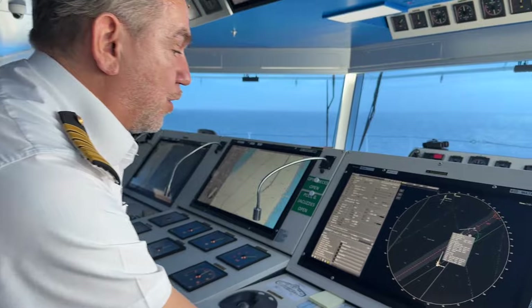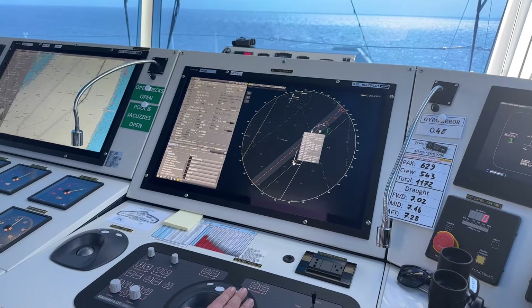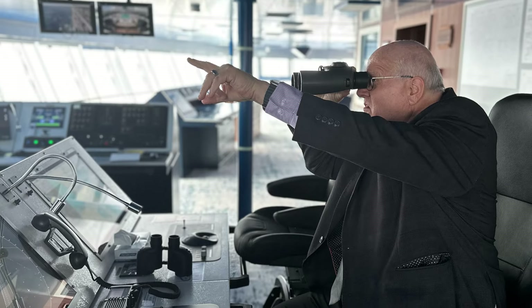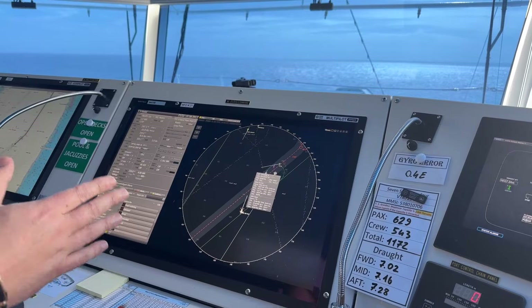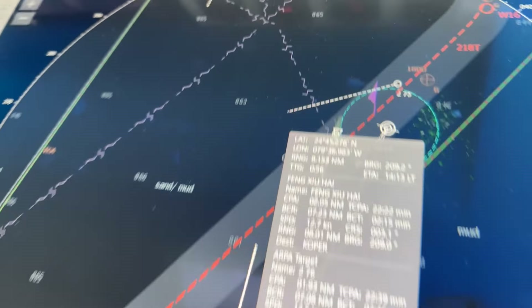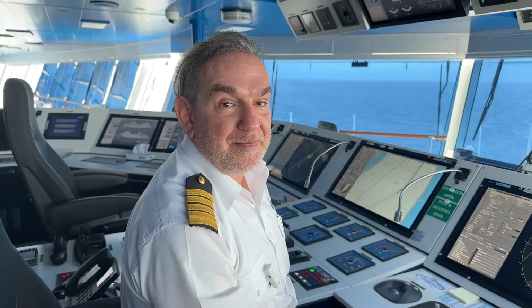These are what we call targets — the other ships sailing around us. From our radar, we can get important information such as the course, the speed of the ship, even the name, as well as something we call CPA and time CPA. CPA means closest position approach, and time CPA is after how many minutes the target will pass by the closest position from us. For example, this ship right here has a CPA of two nautical miles, which is quite a safe distance. If the CPA is zero, it means both ships are on a collision course, and we have to communicate, alter our course, and pass at a safe distance.